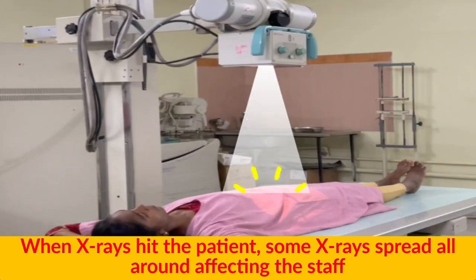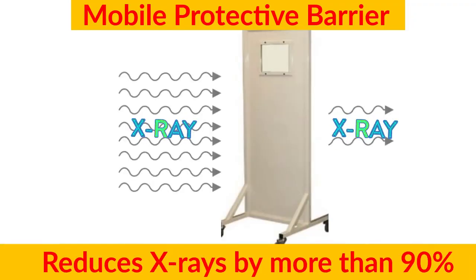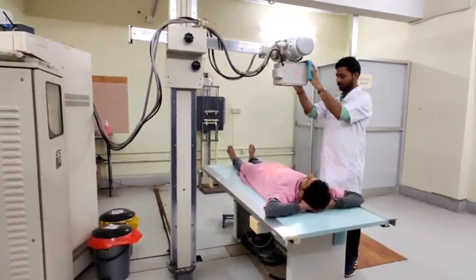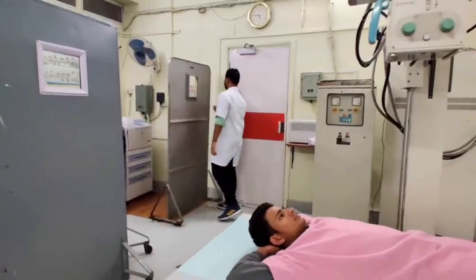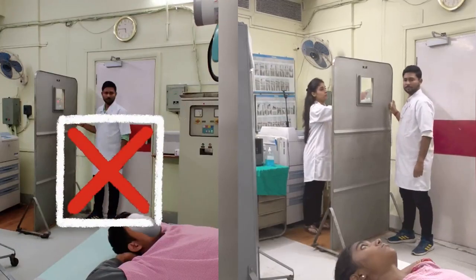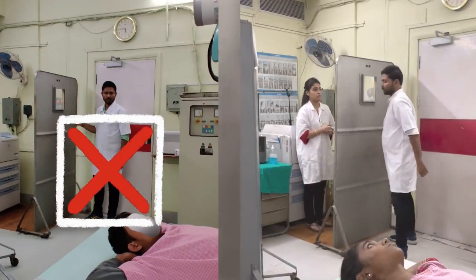When x-rays hit the patient, some x-rays spread all around, affecting the staff. To save yourself from these x-rays, use a mobile protective barrier, which reduces x-rays by more than 90 percent. Always come behind the barrier.